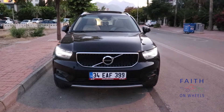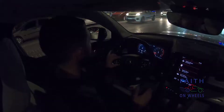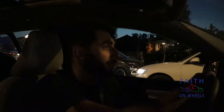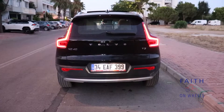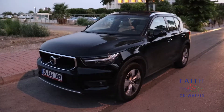Welcome back to Phaeton Wheels. Today we have another review of the Volvo XC40, which is the compact SUV of Volvo. It's nighttime and we're at a different location. Without further ado, let's go for a drive. I have driven this car for around 10 days now, so I've learned quite a lot of things about it, and in this review I will share my thoughts about the Volvo XC40.